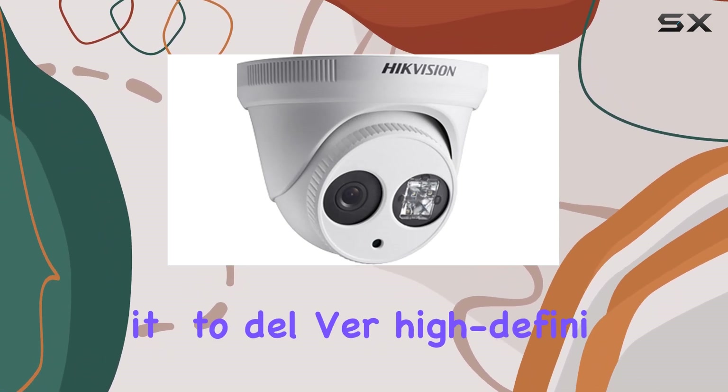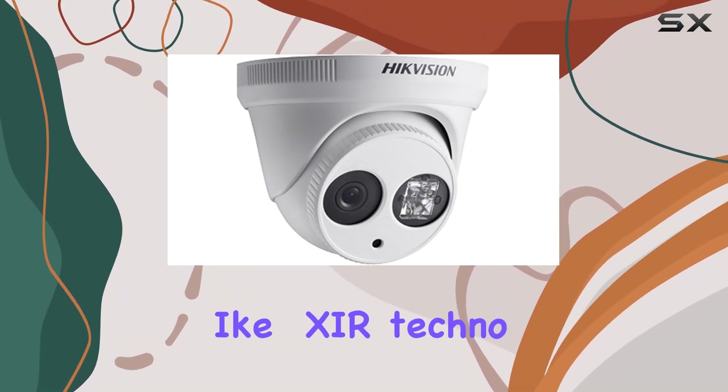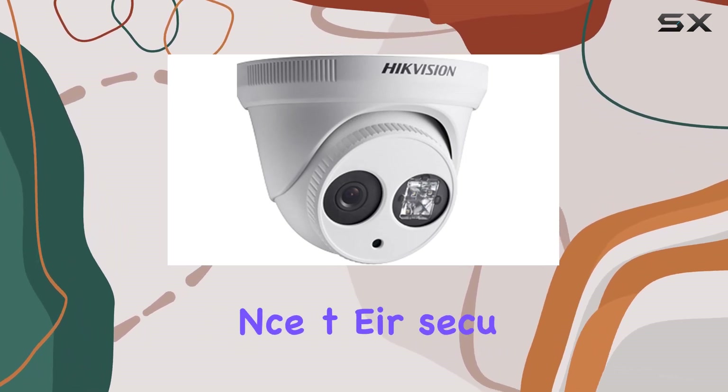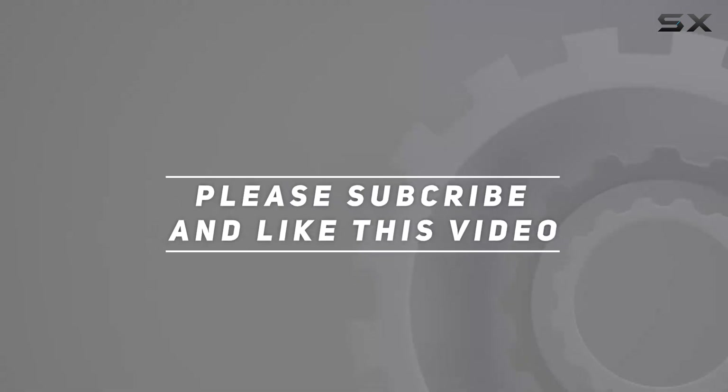Its ability to deliver high-definition video, coupled with advanced features like EXIR technology and flexible control options, makes it a top choice for anyone looking to enhance their security system. Check out the video description for an updated price, and thank you for watching this video.